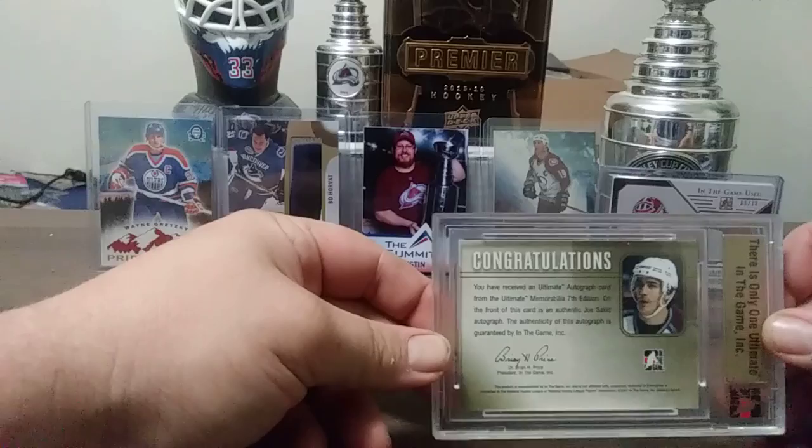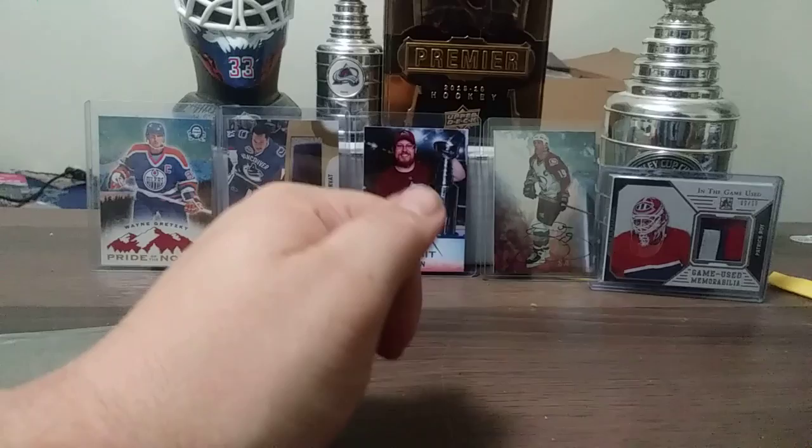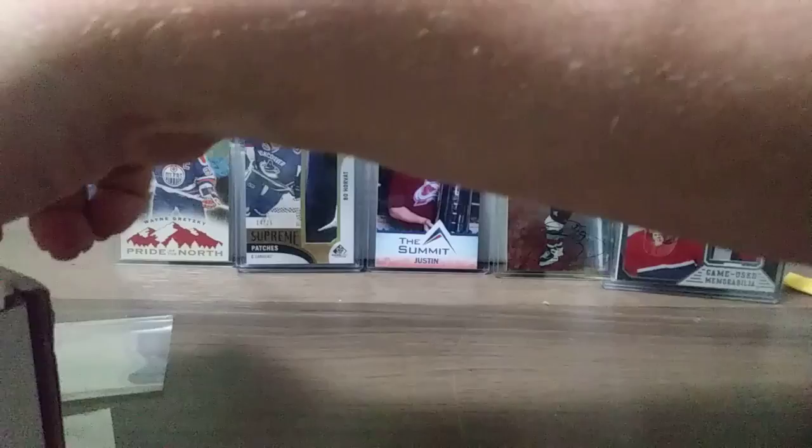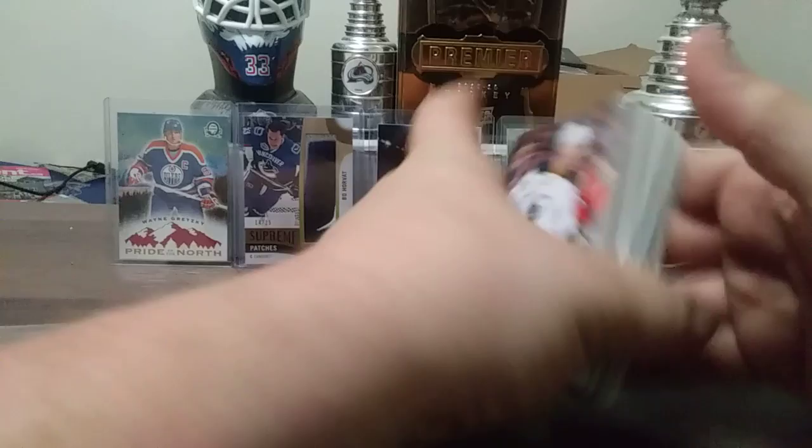Let's start going through cards — already 7 minutes in. Let's just grab a lot of cards here. Some of these I've got to put in cases, still sorting through. I won't name the years.